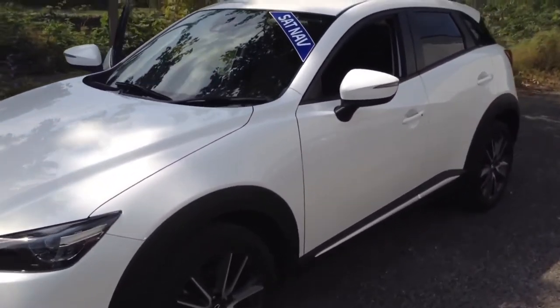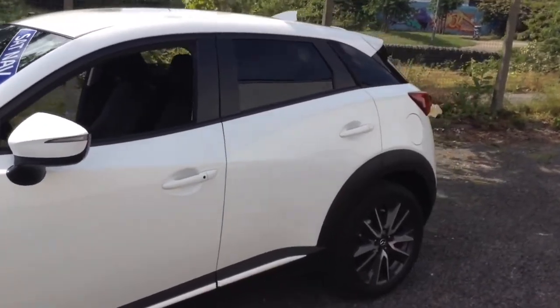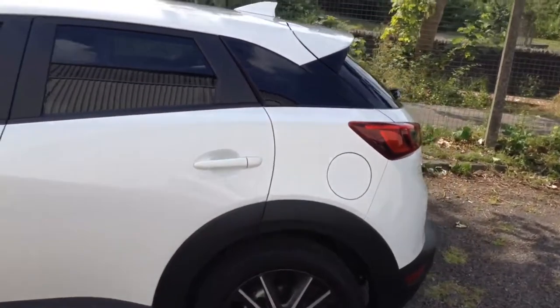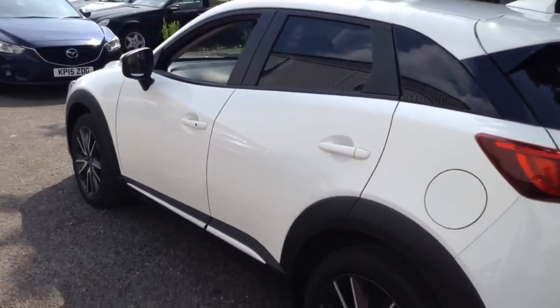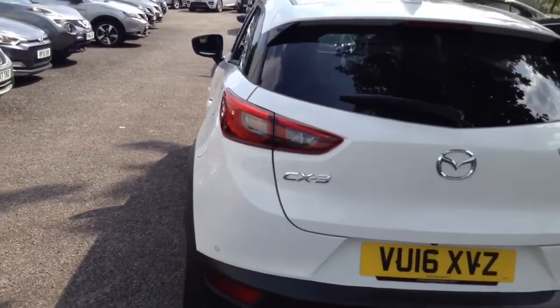It has a 2 litre petrol engine with SkyActiv technology and a 6-speed manual transmission. It comes in white, and due to the emissions it's in tax band E. It's insurance group 17 and has a combined fuel consumption of around 47 miles per gallon.